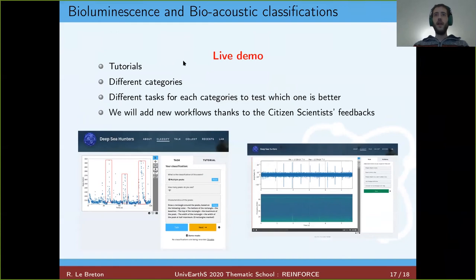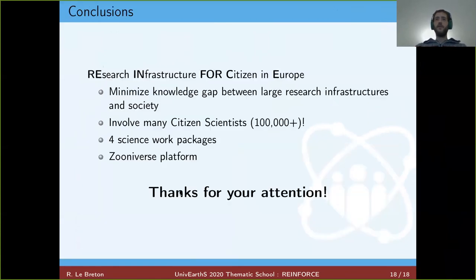This is what we have implemented so far for the Zooniverse demonstrator. In conclusion, REINFORCE is a huge project, and I hope I have given you a nice overview. Thank you.